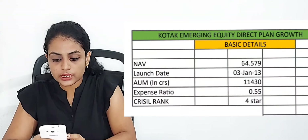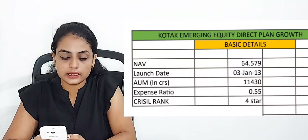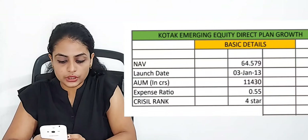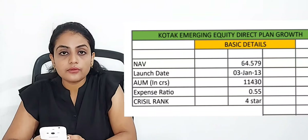Now let's discuss the second ranking position mid-cap fund. The second ranking position fund is Kotak Emerging Equity Direct Plan Growth. Let's look at the basic details. The NAV is 64.579. The launch date is 3rd January 2013. The AUM is 11,430 crores.